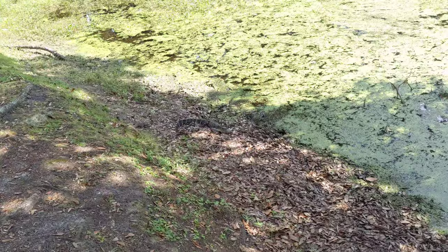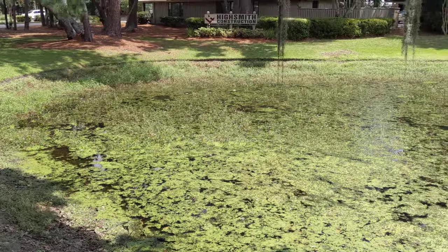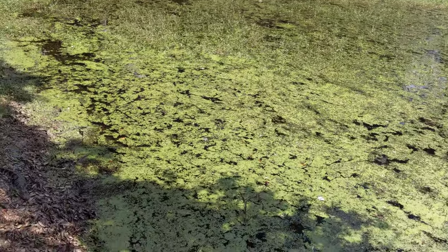And this pond — we desperately need water on Hilton Head. Look how terrible this pond is.